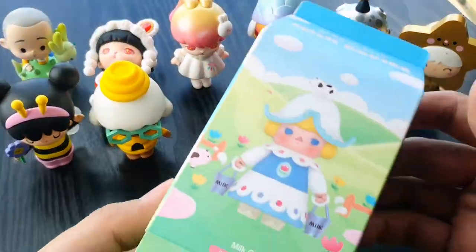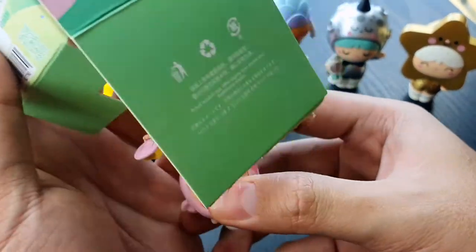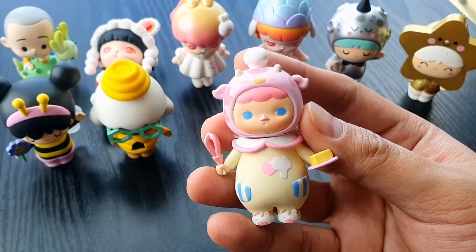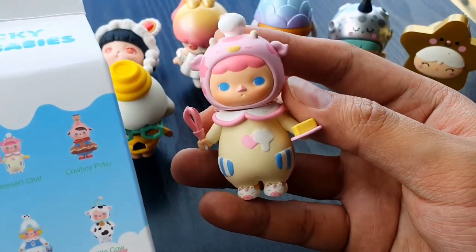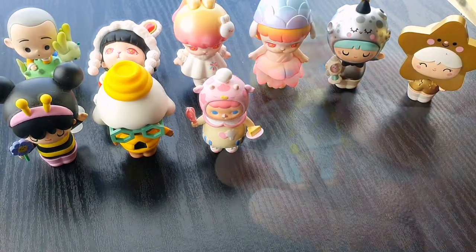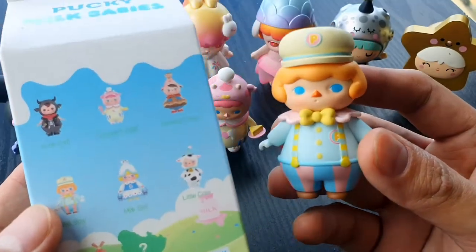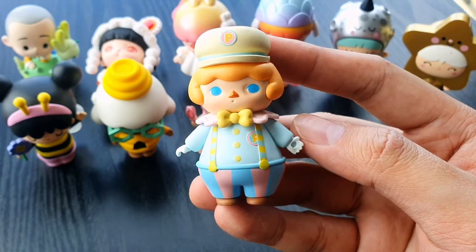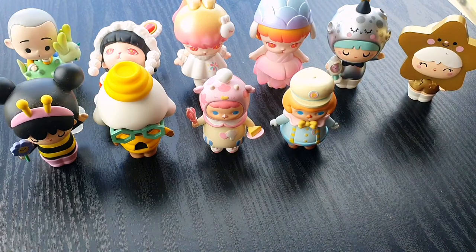Let's go to the Pucky Milk Babies collection. There are six figures and we shared this, all three of us, so there are two that I'm missing. This is Dessert Chef — such a cutie, complete accessories, and the pastel colors. And the other one is Milk Girl. I really really like her. I like pastel colors. So how many is that? Twelve — we are halfway there.